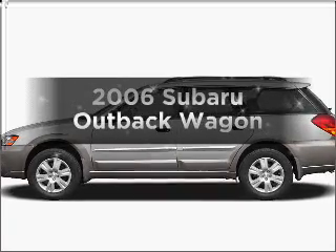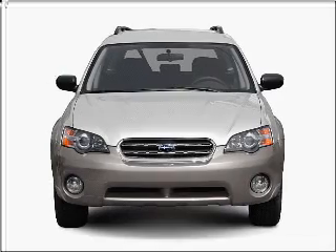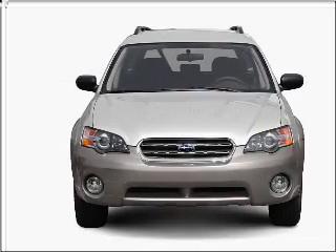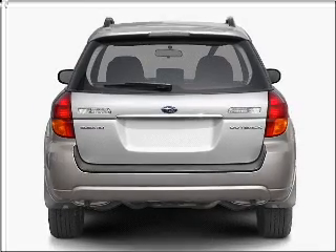Get noticed in this 2006 Subaru Outback. If you're looking for an automobile with great attributes, look no further. With an efficient four-cylinder engine connected to a smooth shifting transmission,